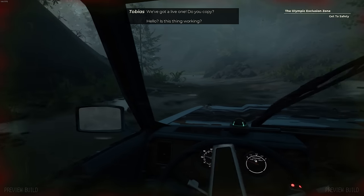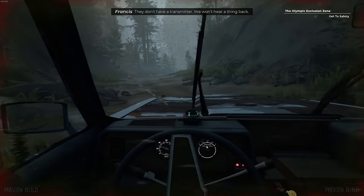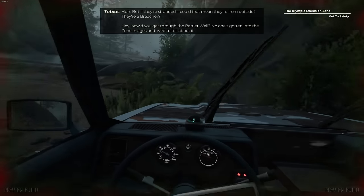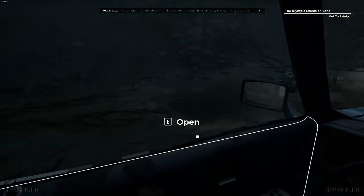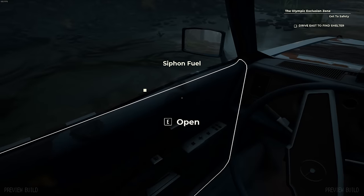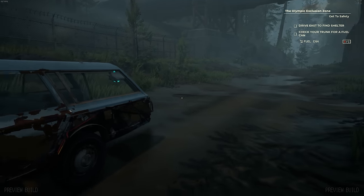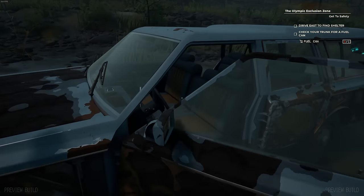I'm still picking up voices over the radio. It seems to be two people and they seem to be conversing, but I don't think they can hear me. Eyes on the road - we've broken down again. I gotta get some more fuel, we ran out. Probably should have put the vehicle in park.